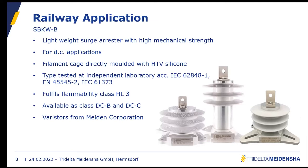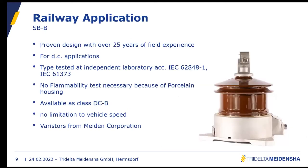It is available as class DC-B and class DC-C. The varistors used inside are from the Meiden Corporation, who were the inventors of the varistor block, so they still maintain high technology and high quality. The porcelain-housed design, largely unchanged since its invention, is a proven design with over 25 years of field experience.